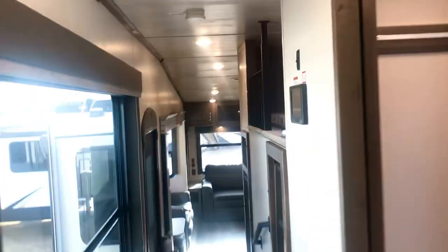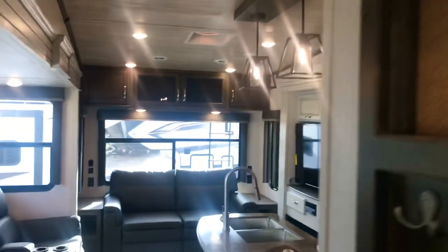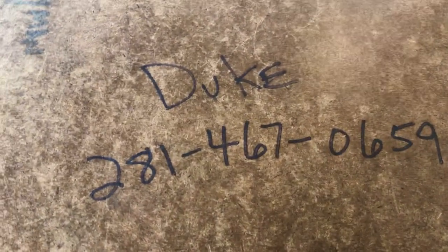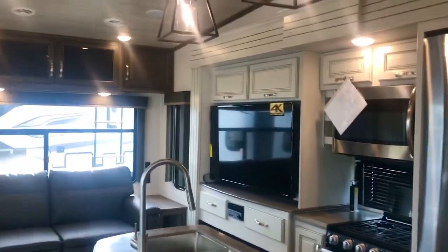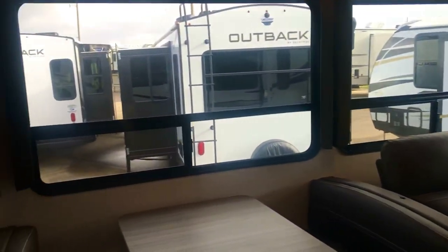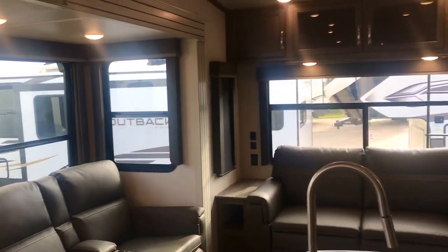Thank you for viewing my video - my phone number is in the description below. I hope you're doing well today. Don't get too stressed out about anything - try to keep it in perspective. We're all only on this earth for a short time, so there's no reason to worry, just enjoy life and hopefully enjoy the RV lifestyle, whatever lifestyle you choose. Just get out and do something - thank you very much.